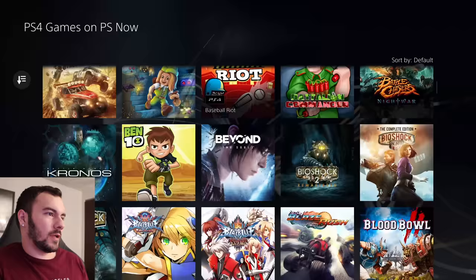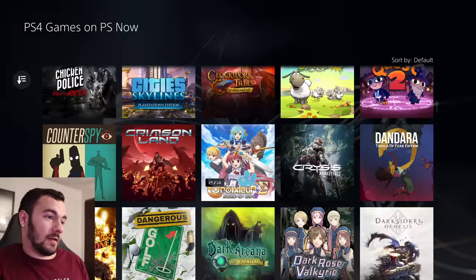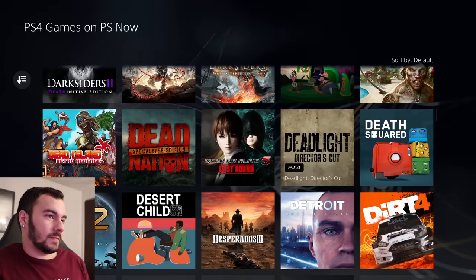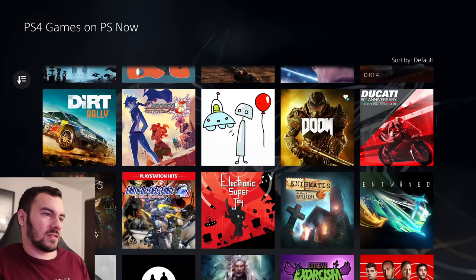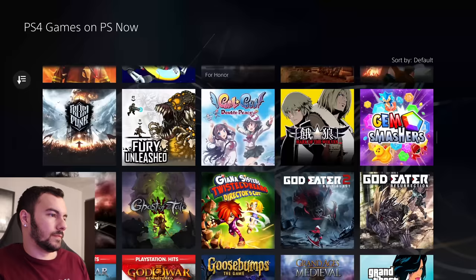When PS Now got down to $60 for a year, it's like — look, I get it, PS Now doesn't really have a good reputation. But you've got to be able to find something on here worth the $60 for an entire year. So you can get a lot of playtime in on some of this stuff. Seeing the Final Fantasies roll in was really cool. Recently it was getting better — we saw a calculated effort to make it better.